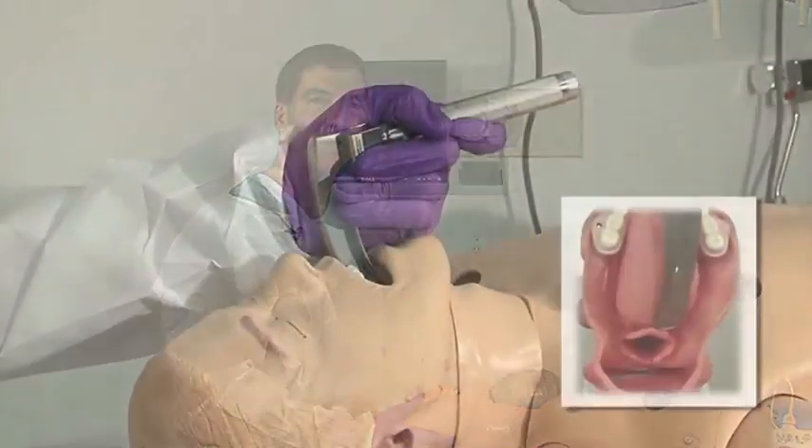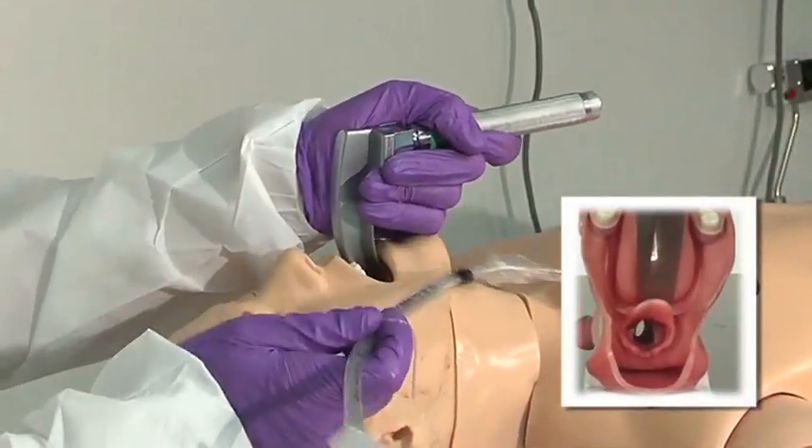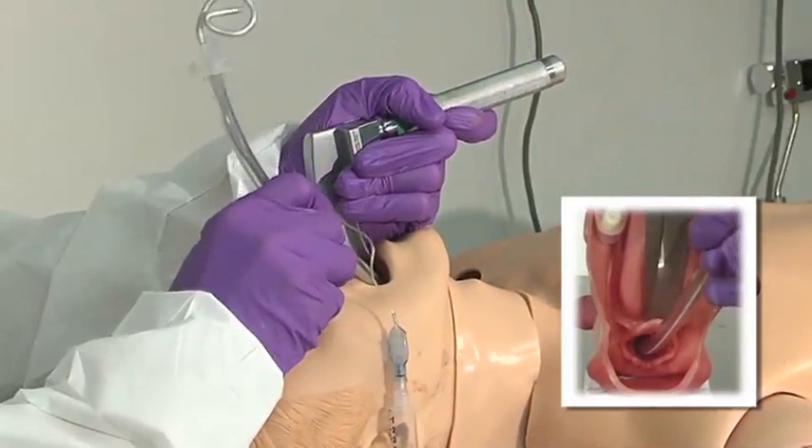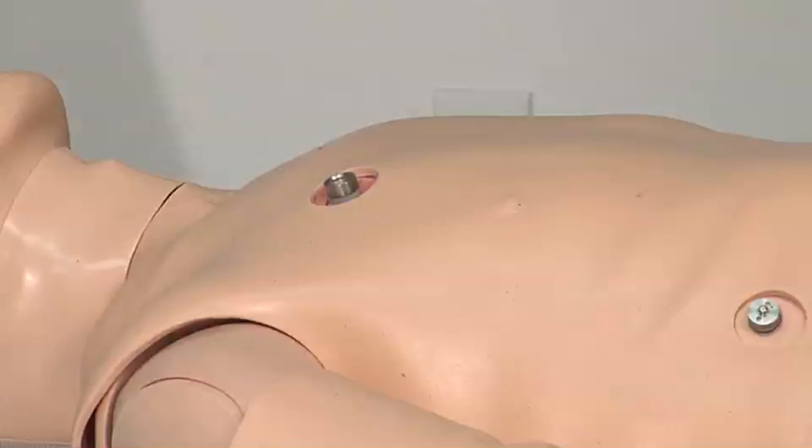After you've had a successful intubation, you want to make sure that you are in the trachea. There are several devices that we can use, as well as making sure we visualize the tube going through the cords. Make sure that we watch for rise and fall of the chest.